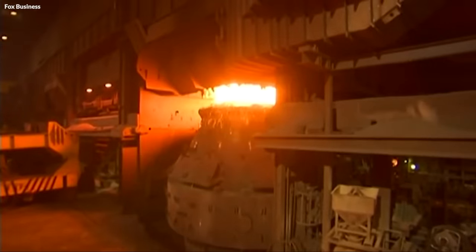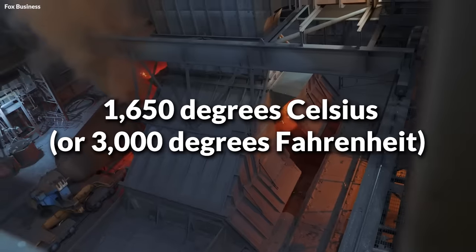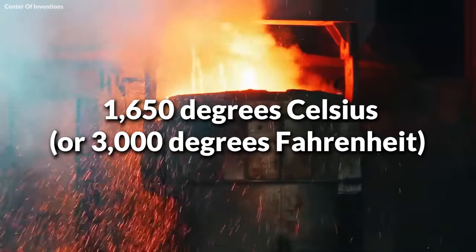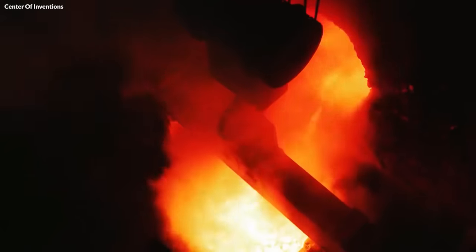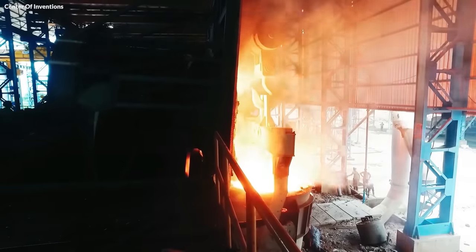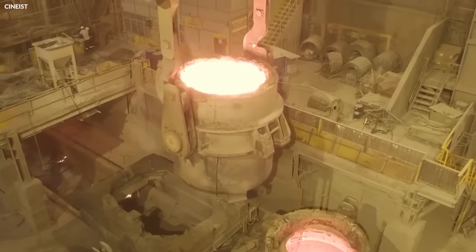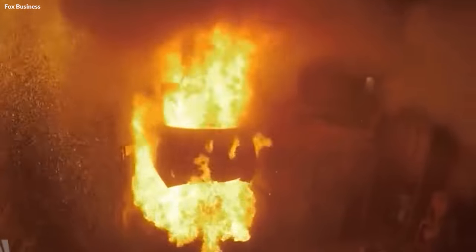Temperature control is vital during this stage. The steel must be kept at a consistent temperature, usually around 1,650 degrees Celsius, or 3,000 degrees Fahrenheit, to maintain its molten state and ensure proper mixing of the additives. This is achieved using ladle furnaces, or through the injection of gases like argon, to stir the molten steel, promoting homogeneity.